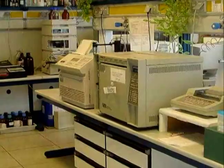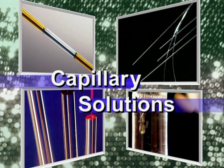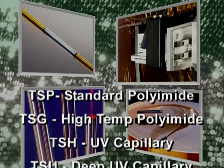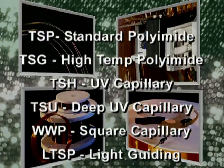From gas chromatography to capillary electrophoresis, nanofluidics to genomics and proteomics, we can provide the capillary solution. Products include flexible fused silica capillary with standard polyimide, high temperature polyimide, UV transparent, and deep UV transparent coatings.